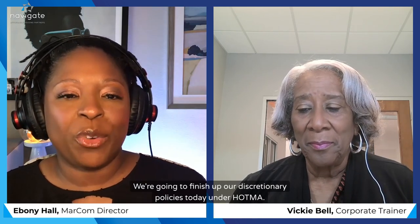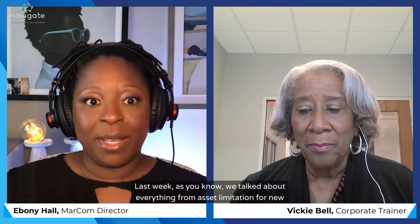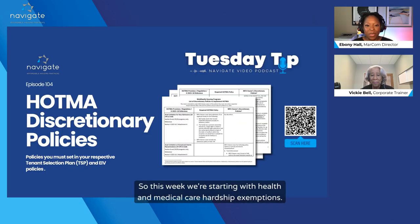Hello, everyone, and welcome back to Tuesday Tips. We're going to finish up our discretionary policies today under HOTMA. Last week, we talked about everything from asset limitation for new admissions to handling de minimis errors. So this week, we're starting with health and medical care hardship exemptions.